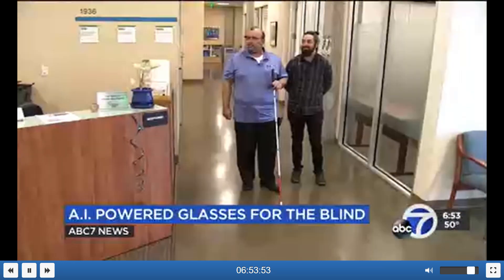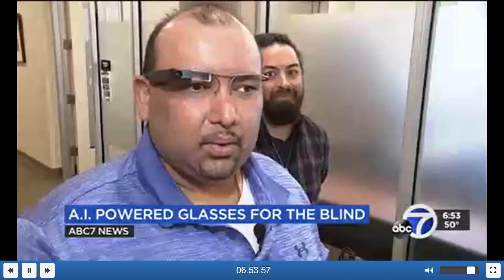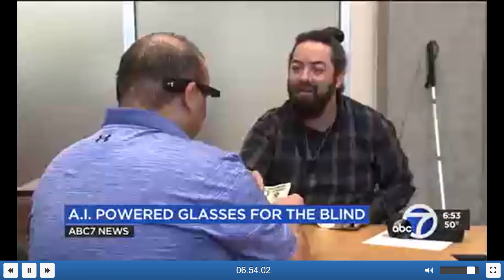"Am I at the right train station? Is it the right direction I'm going? And when I get on the train, is there someone sitting in front of me?" About 1,000 people are currently using Envision glasses. Their $3,500 cost is sometimes covered by insurance, and new features are being added, such as the ability to detect between a $1 and $20 bill.